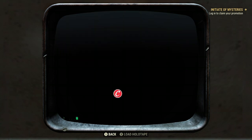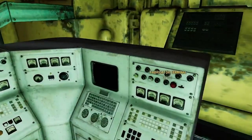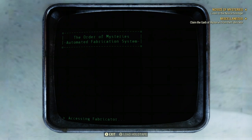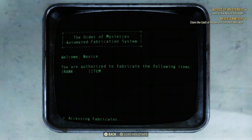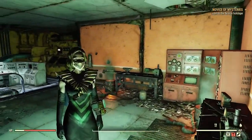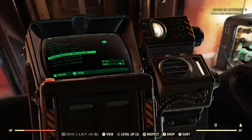This should complete the Initiate of Mysteries quest line and present you with the Novice of Mysteries quest. At this point, run over to the fabricator and make a new armor set called the Garb of Mysteries. Then listen to the holotape 'Order of Mysteries Rank: Novice.'